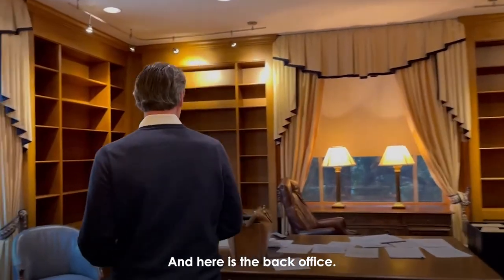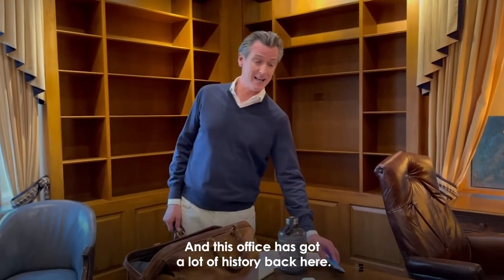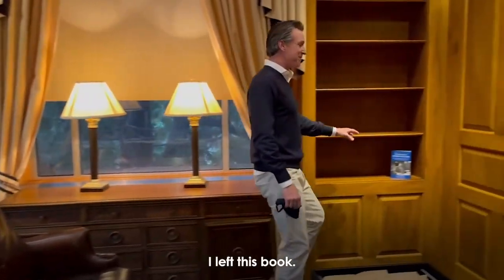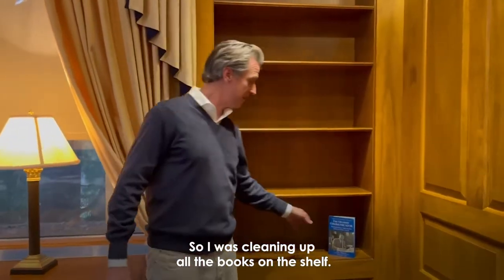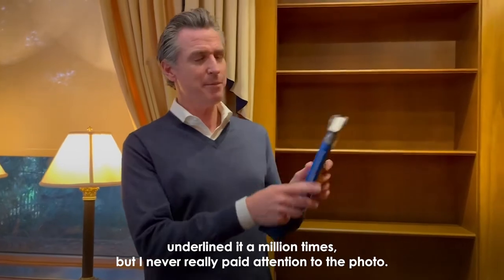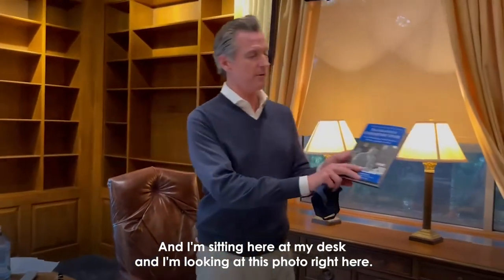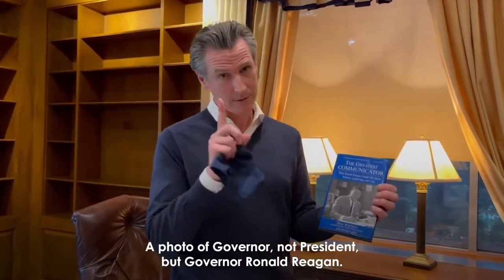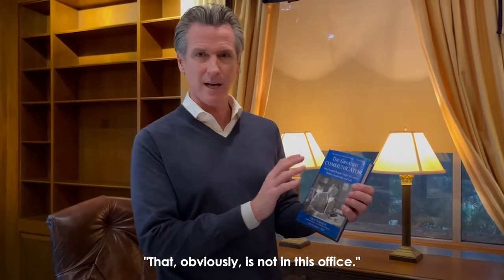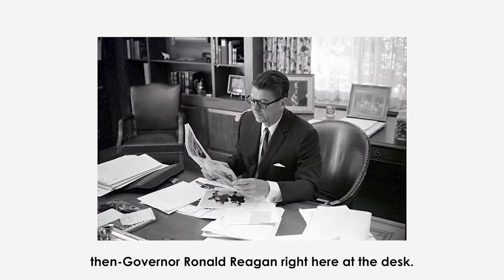Here is the back office, which also has a lot of history. I left this book on the shelf — I've read it a hundred times and underlined it a million times, but I never really paid attention to the photo. Sitting at my desk, I looked at this photo of governor — not president, but governor — Ronald Reagan, and noticed the picture behind him. I realized it's quite literally a picture of then-Governor Ronald Reagan right here at this same desk.